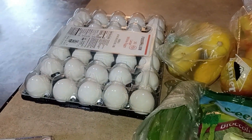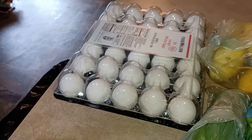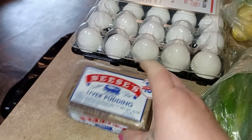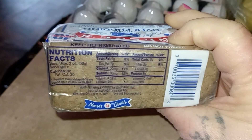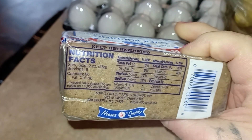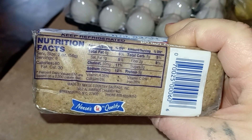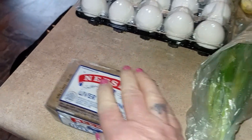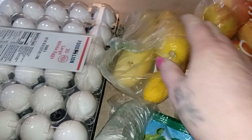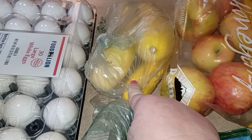Here is my little Foodline haul. Boy, eggs are really coming down — these were less than three dollars. Then here's my liver mush: two ounces is 80 calories, 8 carbs minus 2 fiber, and 5 grams of protein. For produce I have yellow squash because they were out of butternut squash, and some Honeycrisp apples.